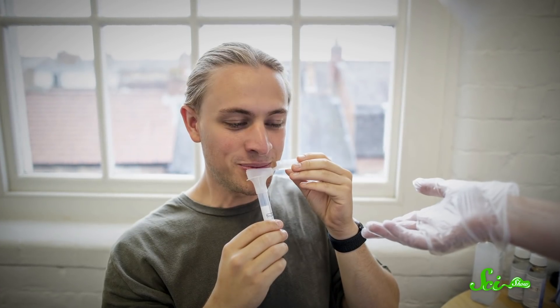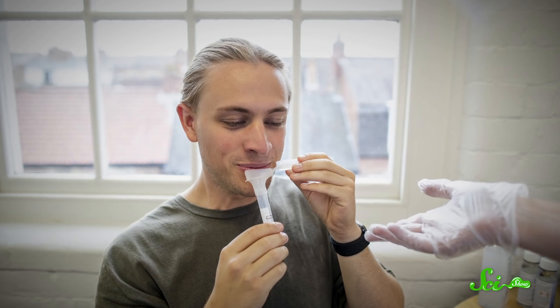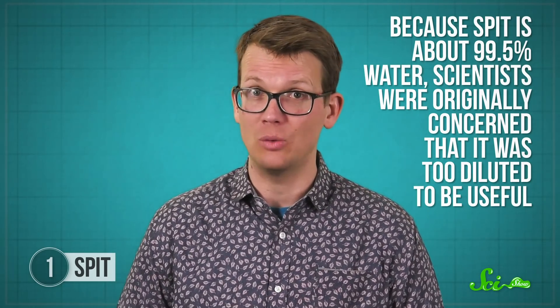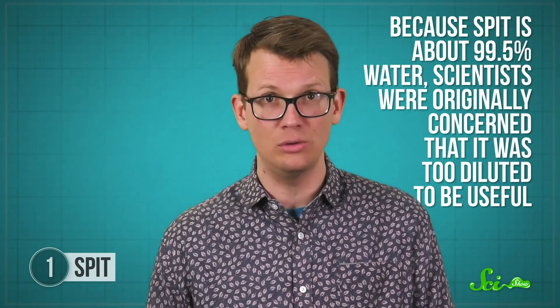From a logistics standpoint, spit is pretty easy to collect compared to blood, and it's a cheap way to test larger populations without any risk of spreading blood-borne pathogens. Now, because spit is about 99.5% water, scientists were originally concerned that it was too diluted to be useful. But with advances in technology, tests are more sensitive and are able to pick up on specific molecules at lower concentrations.